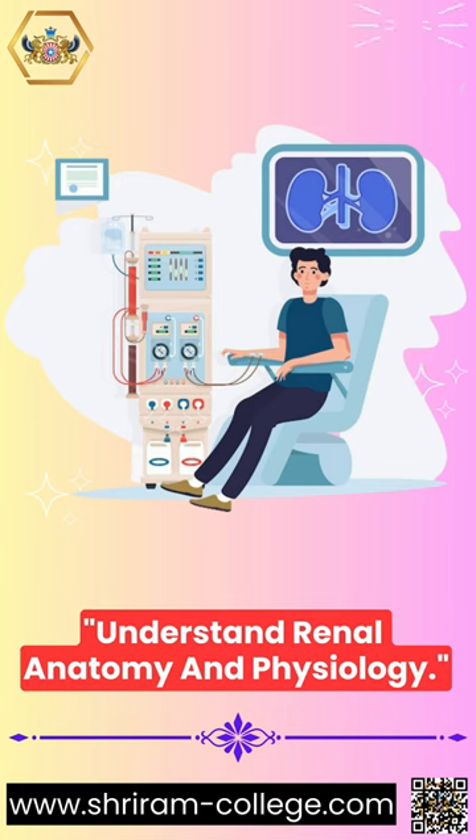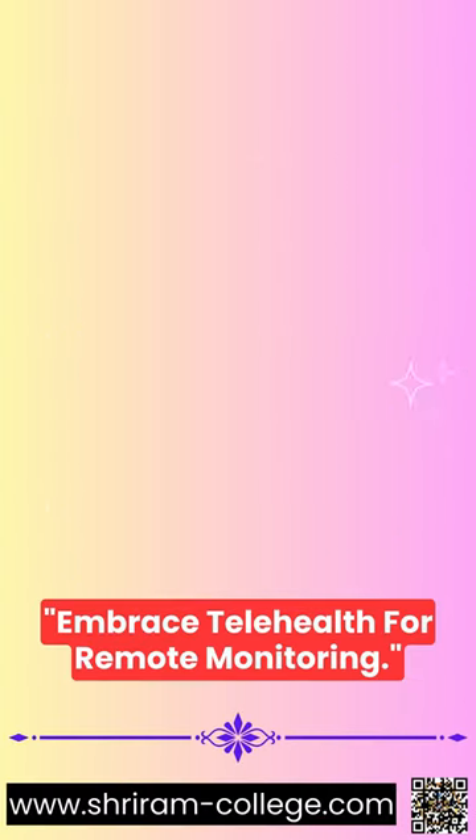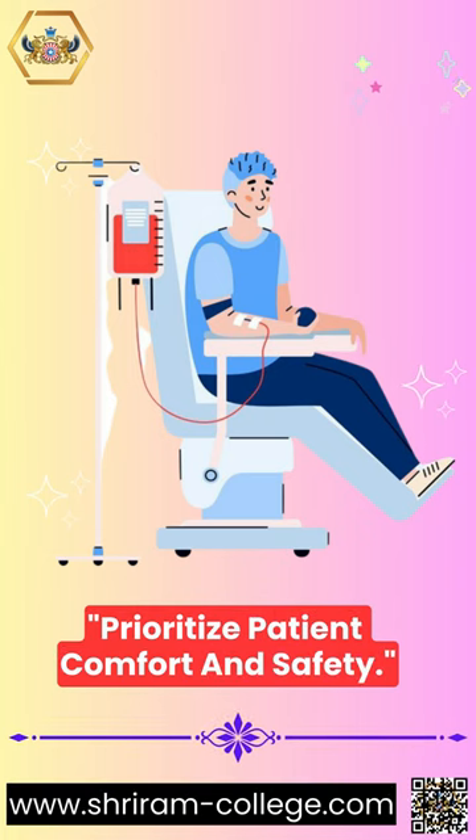Understand renal anatomy and physiology. Embrace telehealth for remote monitoring. Excel in infection control practices. Prioritize patient comfort and safety.